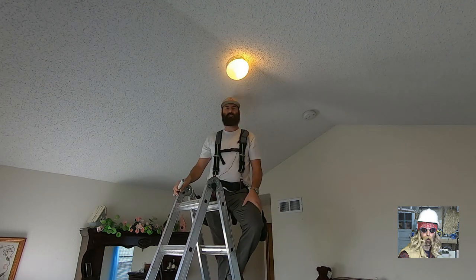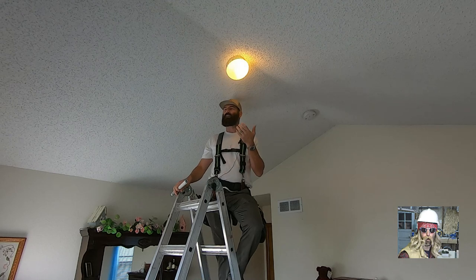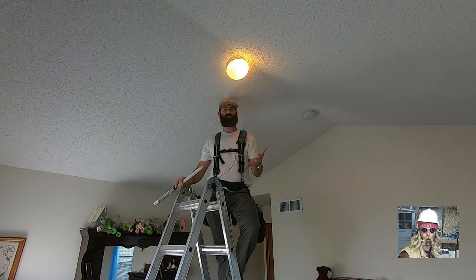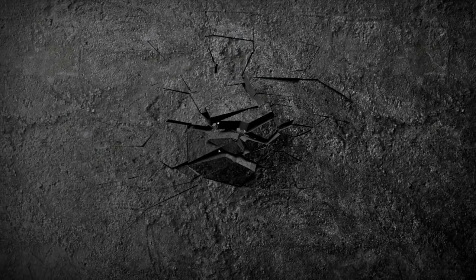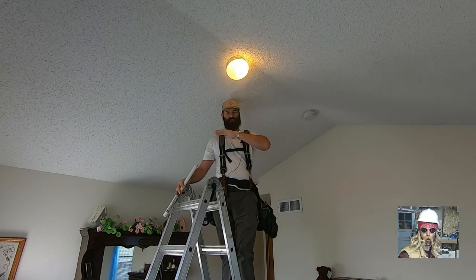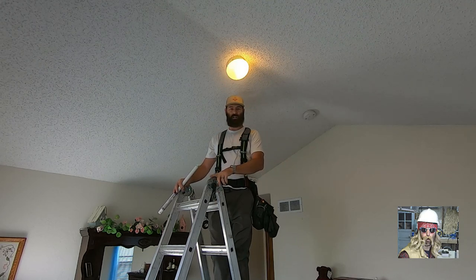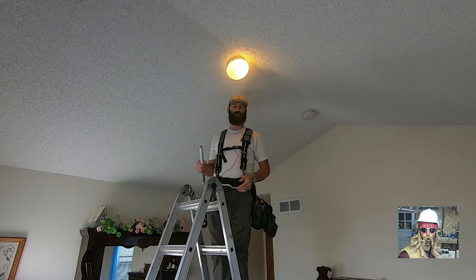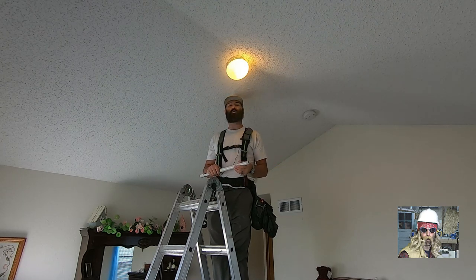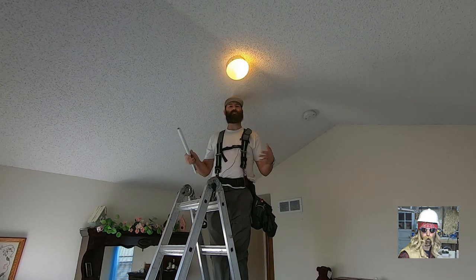I'm going to use this simple project as a case study — a case example of things that can dictate the price. First thing: you can see this is a vaulted ceiling. If it was a standard eight-foot ceiling, it's a lower price. When you have to get out a large heavy step ladder, it increases the price. How many flights of stairs are there? If there's a flight of stairs, it costs more than if this project was on the main floor. All that stuff is labor.